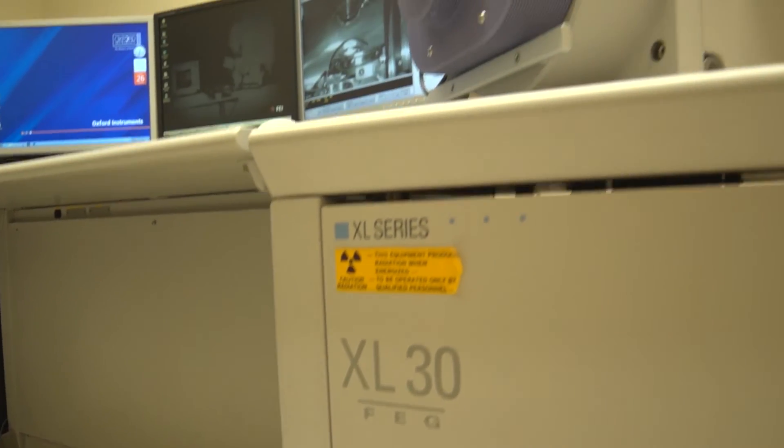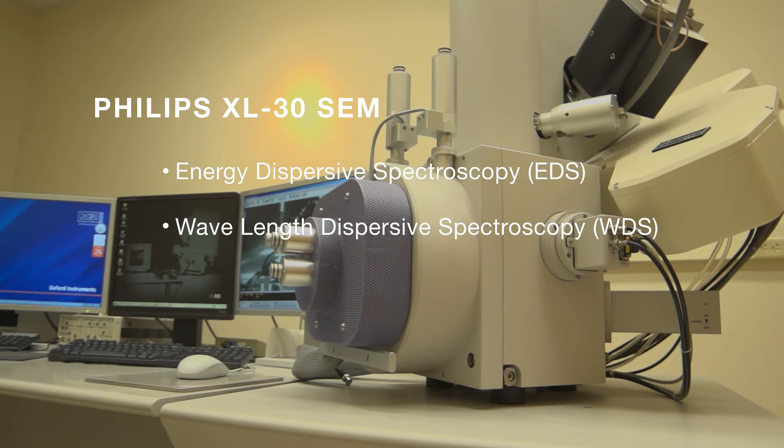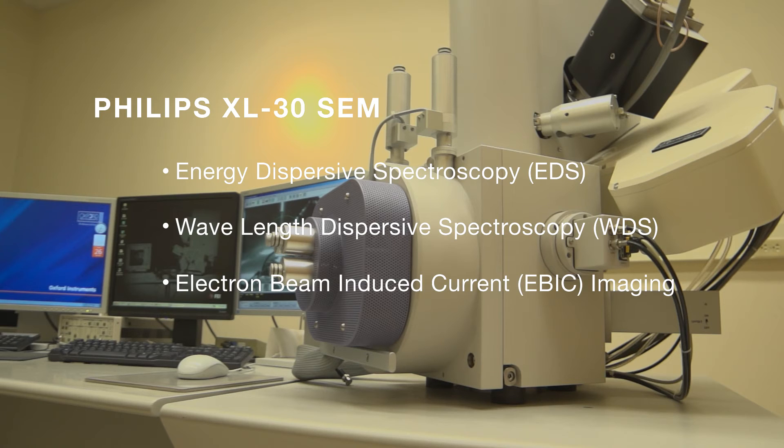At MCF, we have three field emission gun SEMs, as well as a couple of focused ion-beam systems. Our first entry-level SEM is a Philips XL30 SEM. It has energy dispersive spectroscopy, wavelength dispersive spectroscopy, as well as electron beam-induced current imaging for device characterization.